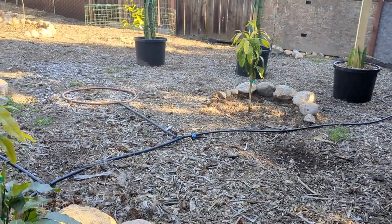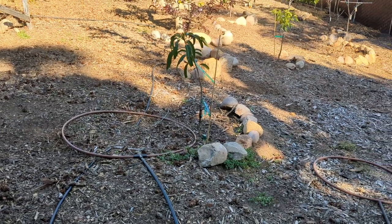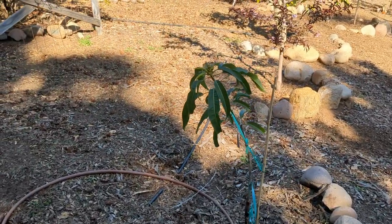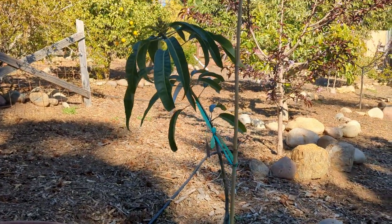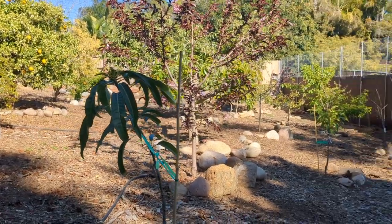I have another mango over here. This is an Alfonso. It's leaning a little bit — we had a lot of rain and the rain has caused it to droop, so I need to support it better. The Alfonso, from what I've read, has a hard time growing here in Southern California, but I'm going to give it a try. If it doesn't work out I'll replace it, but if it does, Alfonso is supposed to be delicious.